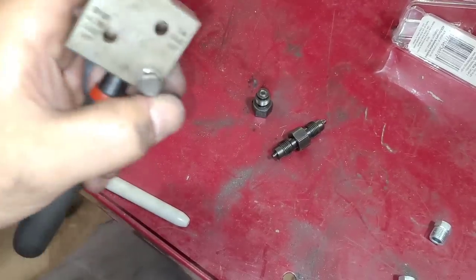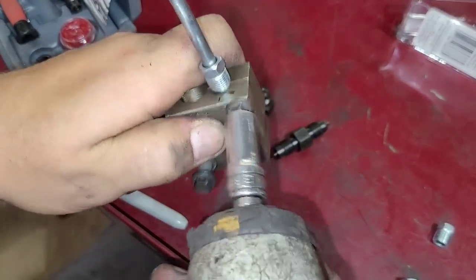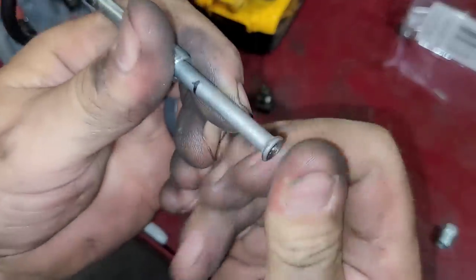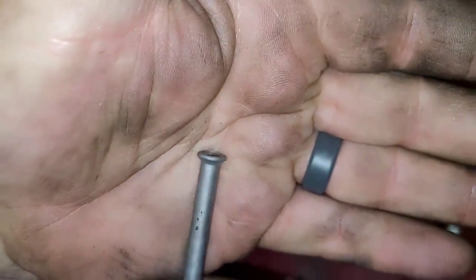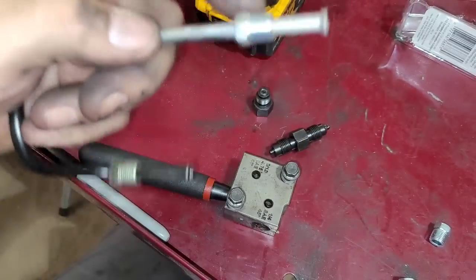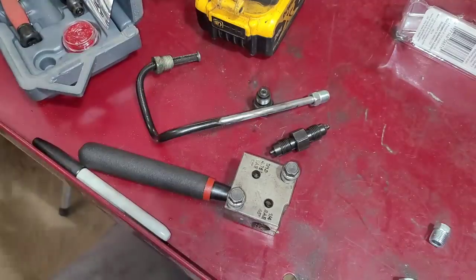There it is - separate it because you have a flare on there now. Look at that flare - look how perfect that flare is. This thing does a nice job making flares. Blow the line out with brake clean before you install it. It's going to be the same thing on the other line in the vehicle. Then when I make the copper line to run in between, that's going to be the springy section because I can't get a flex section. I'll show you that as it comes together.